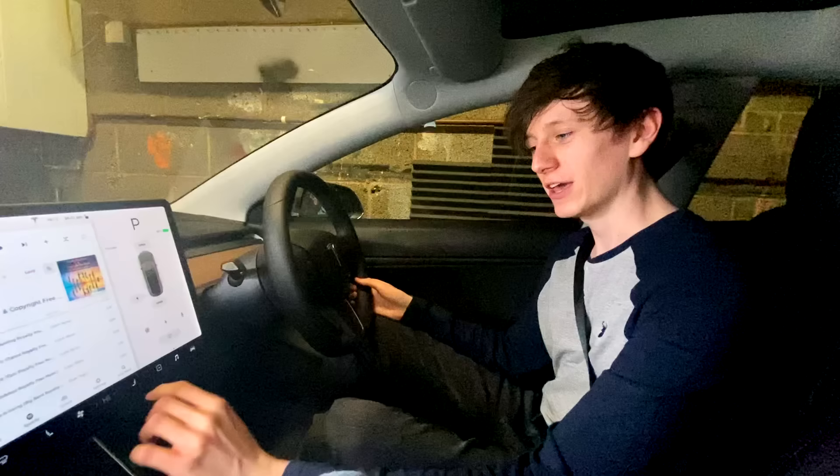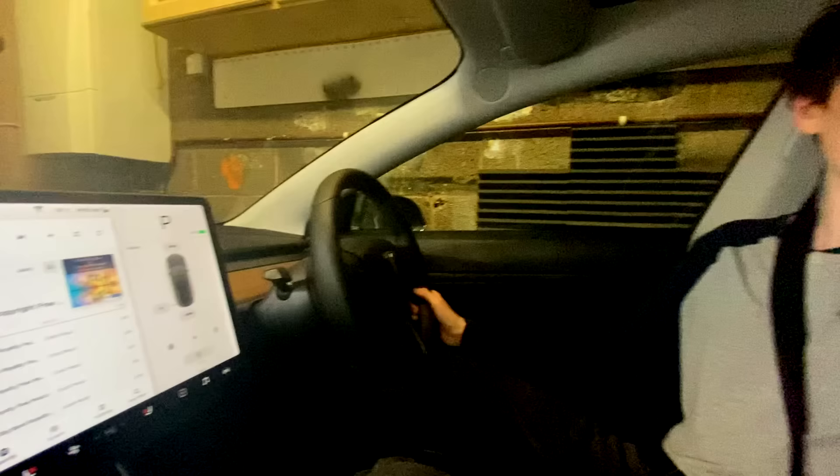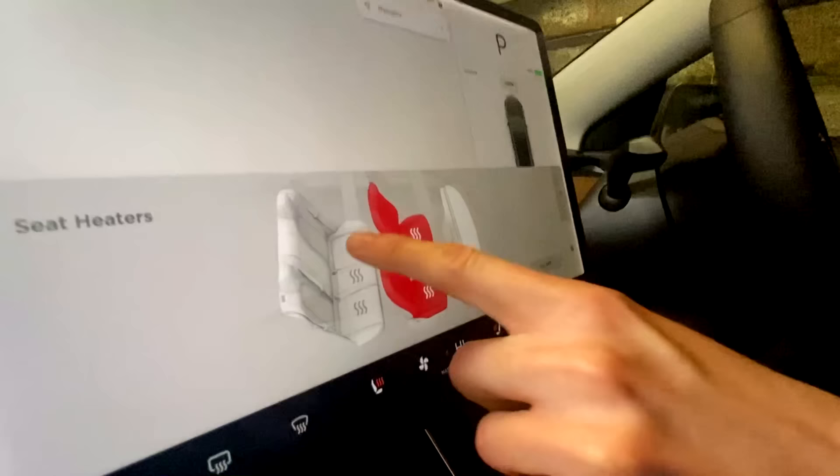Hey Becky, could your arse do with being a bit warmer? Right, I'm cold. Let me get the heated seat on. Passenger heated seat on full. Driver heated seat on full as well. Hey Becky, I think our friends in the back look a little bit chilly as well. You want heating up, guys? Heated seat. Heated seat. Heated seat.